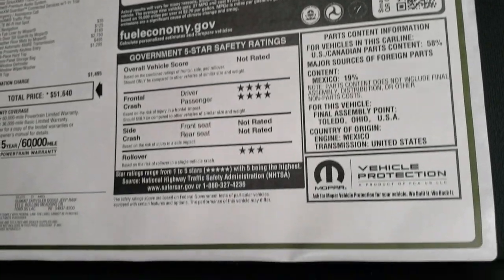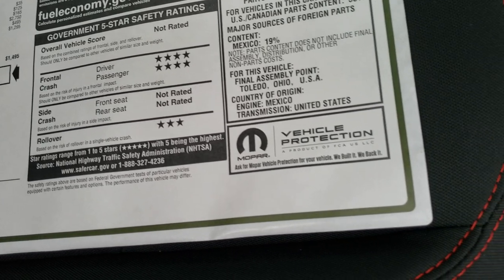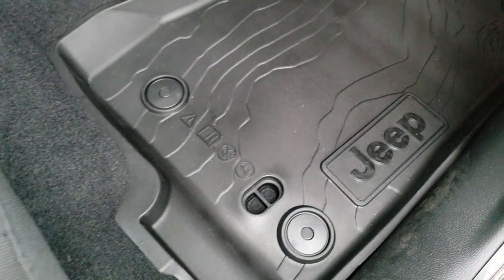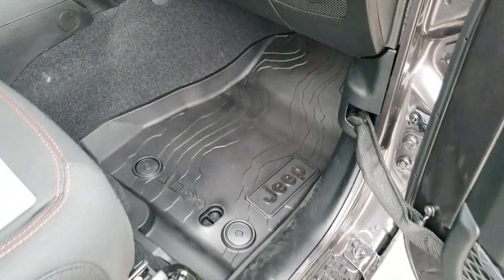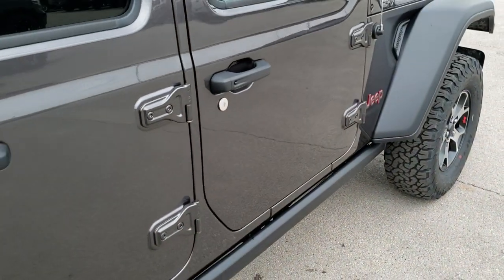22 highway, 18 city, for a 20 average, and four front crash test rating stars and three rollover stars. There's the topographical all-weather floor mat — I love those floor mats. I was a geography minor, so I like the topographical stuff.